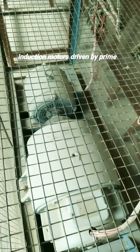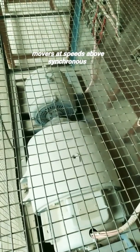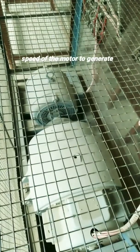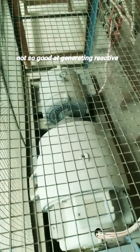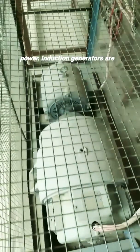Induction generators are basically induction motors driven by prime movers at speeds above the synchronous speed of the motor to generate some power. However, they are not so good at generating reactive power.